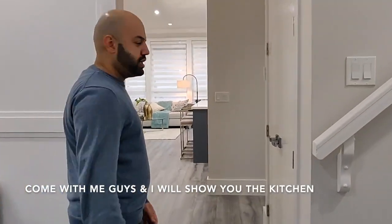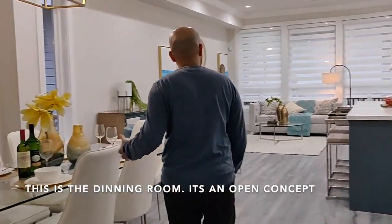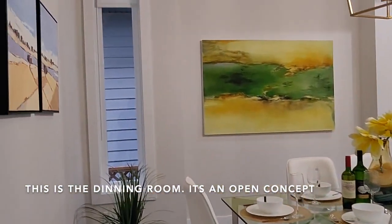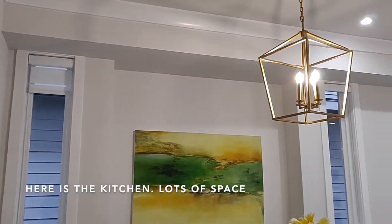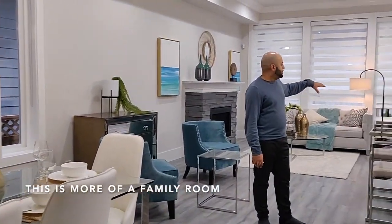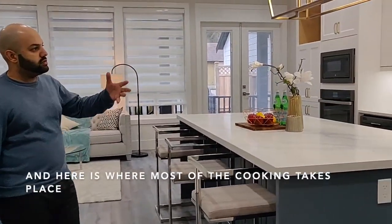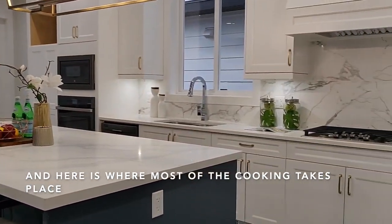I'm going to show you the kitchen area. This is the dining room with an open concept, and here's the kitchen — lots of space. This is more of like a family room, and here's where most of the cooking takes place.